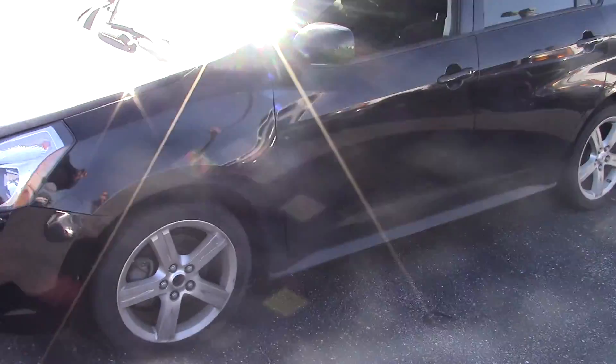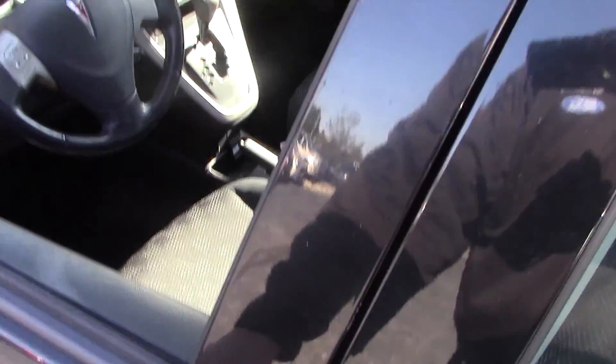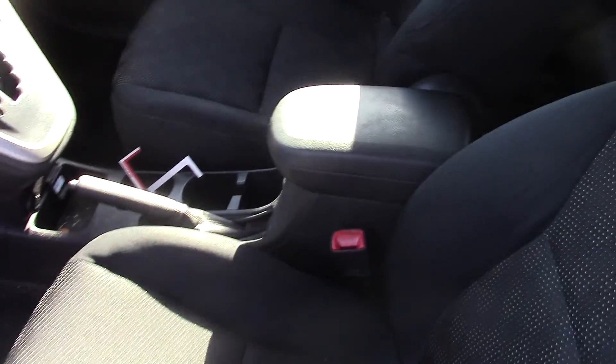This is Nathan from Bill Estes Ford, and this is the Pontiac 5 you inquired about. This is a recent trade, so it's not been cleaned up or anything yet.